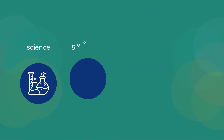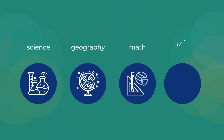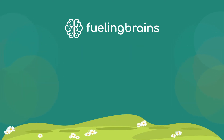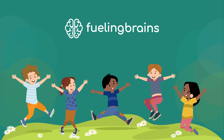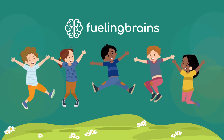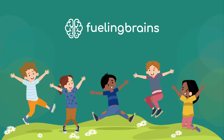Our left brain classes help in developing the core academics, especially around science, geography, math, and literacy. Here we inspire children to be self-motivated, with a freedom to chart their own learning curve and follow subjects that truly interest them.